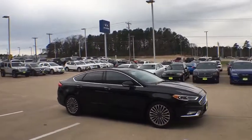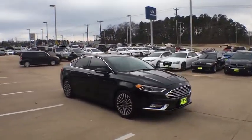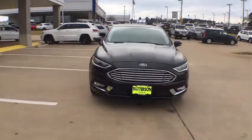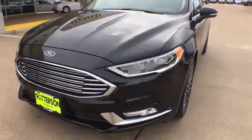ABS four-wheel, front floor mats, cruise control, front wheel drive, AM-FM stereo radio, rear defrost, auto-off headlights, universal garage door opener, fog lamps.